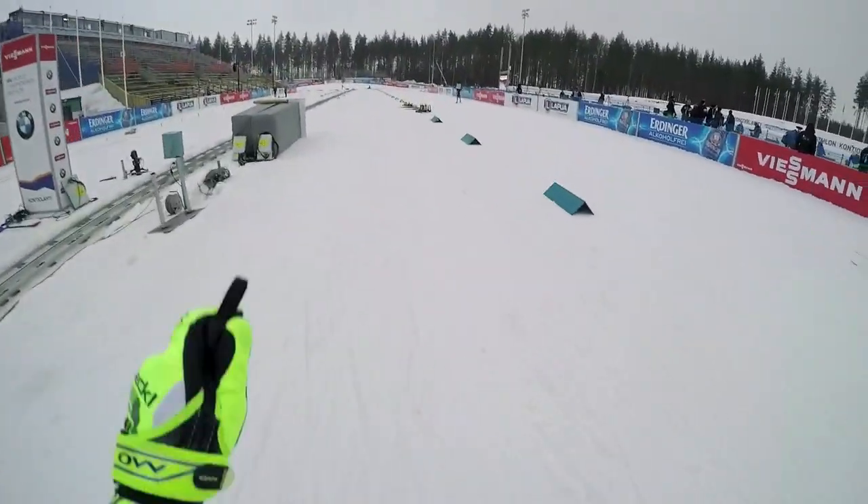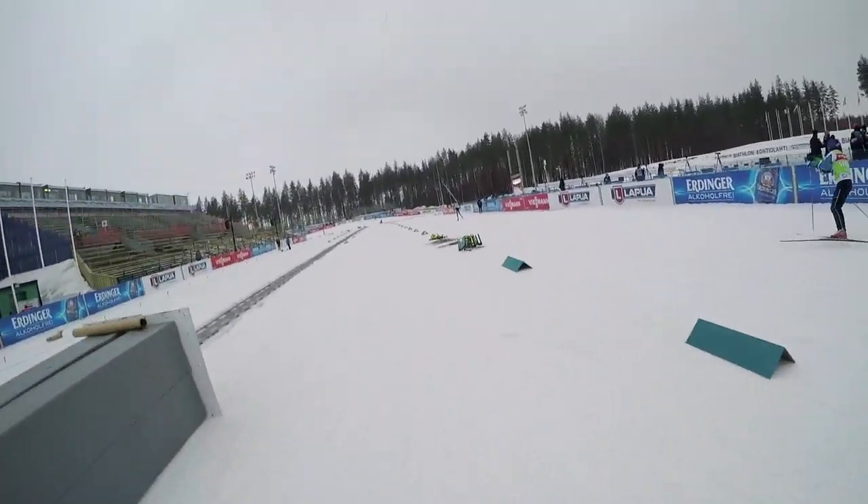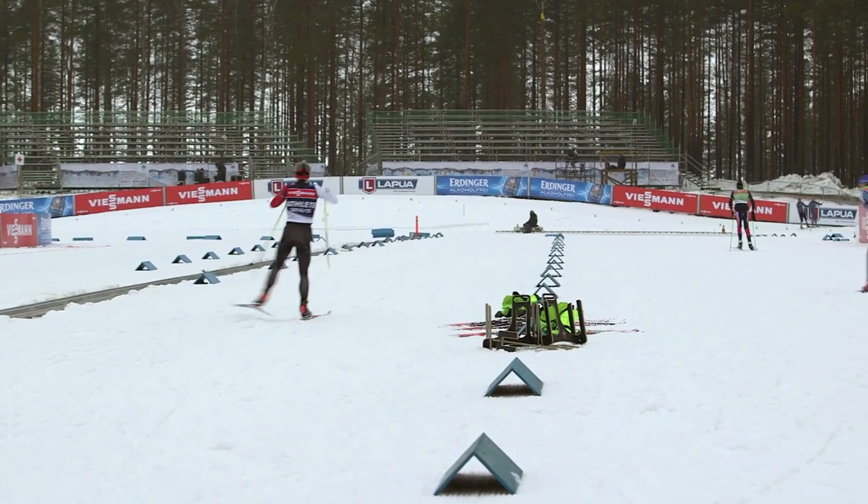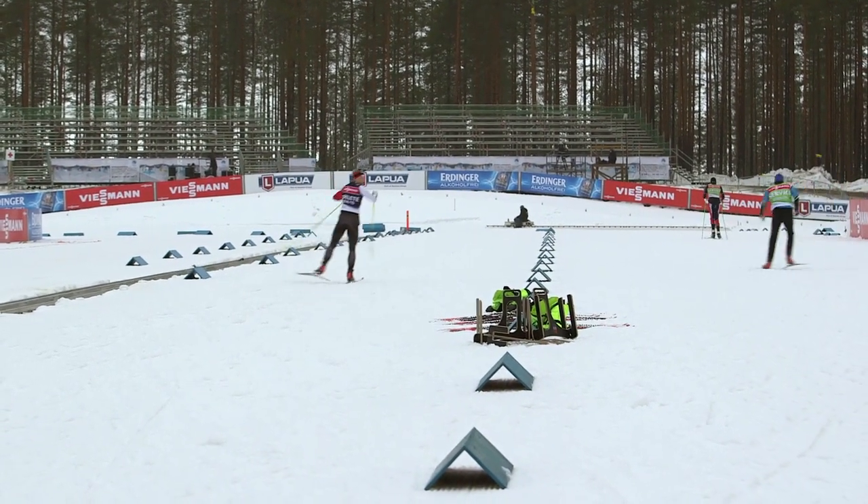Hi, Scott Gow here from Team Canada here at the Biathlon World Championships in Kontiolahti, Finland. We're here for the World Championships races.